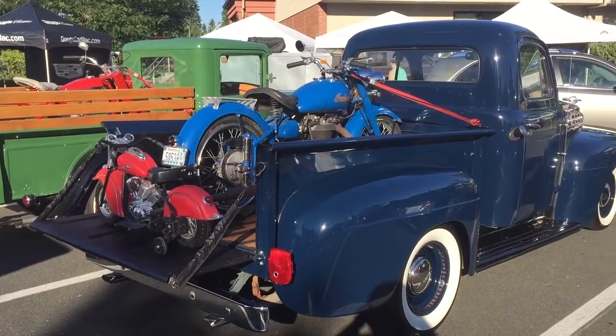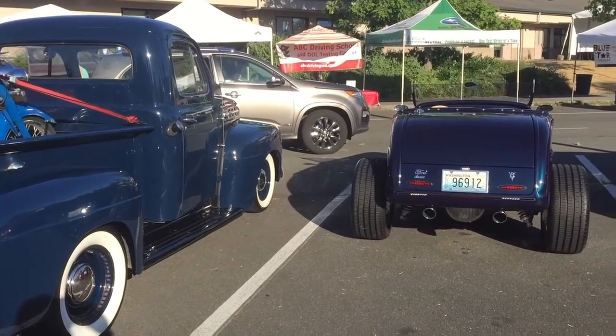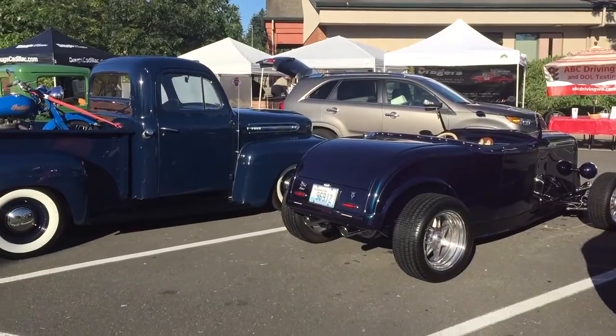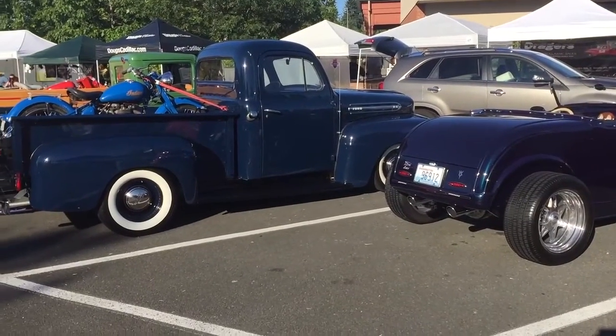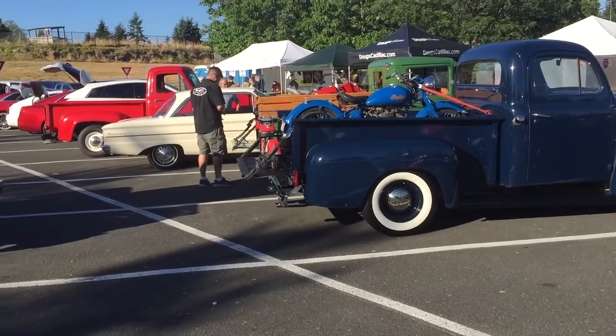Here we are. We got the '34 Ford pickup, the '51 Ford pickup, the '32 Deuce, and our booth is straight back there behind that SUV. Of course, you can see the Indian I just bought, and there's Andrew getting set up for the show.